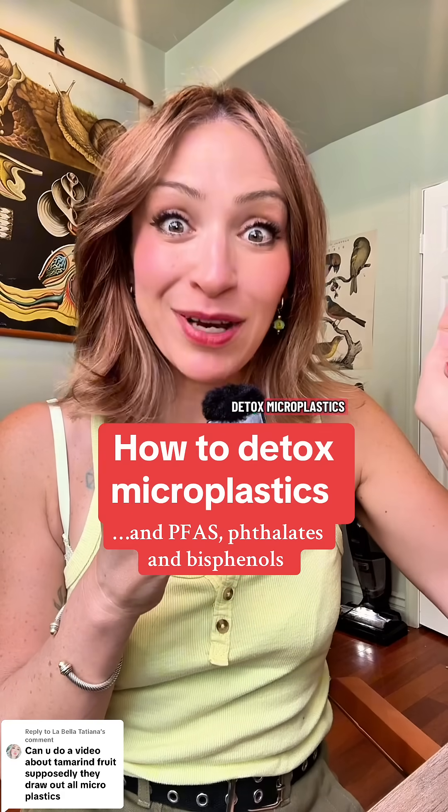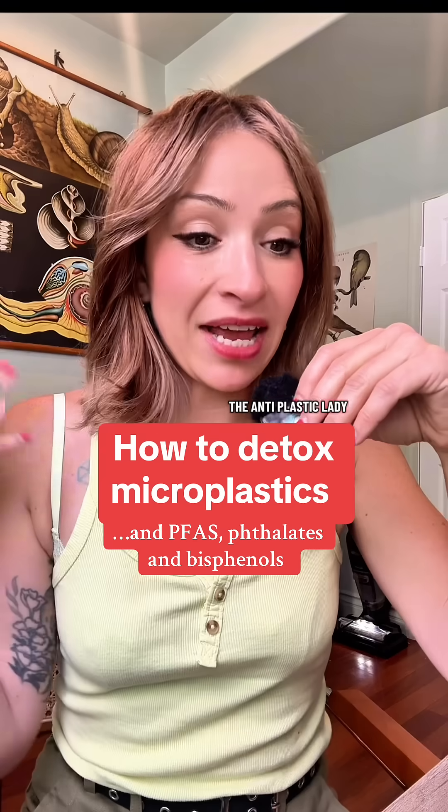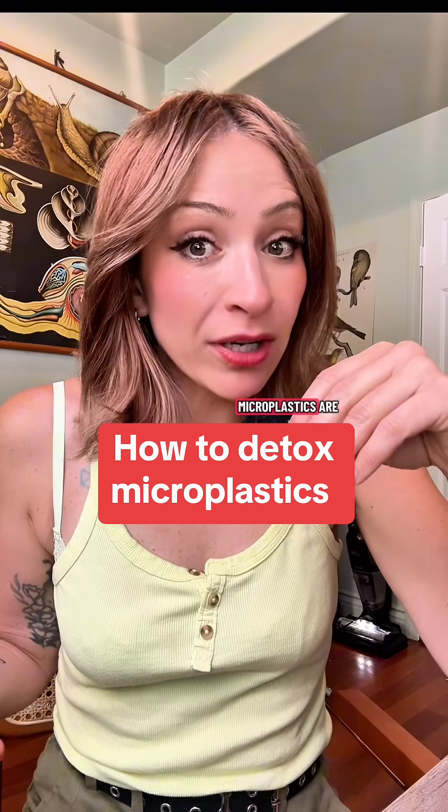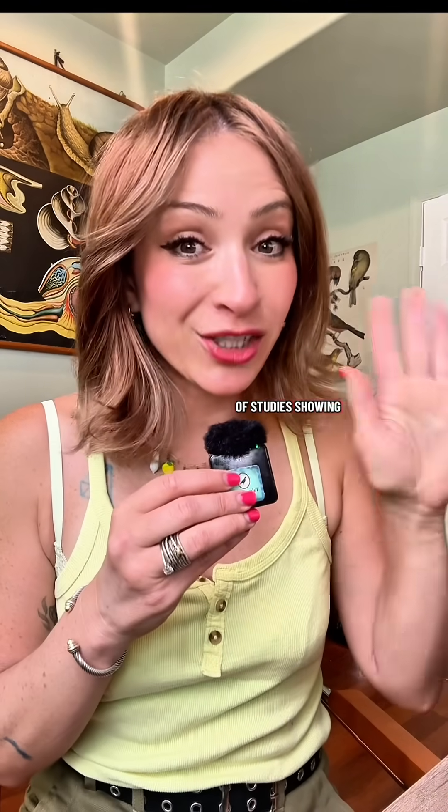Here are all the things that are proven to detox microplastics and the chemicals that come out of plastic. I'm Beatrice, I'm the anti-plastic lady. Everybody is talking about how horrible microplastics are, but nobody is talking about how to detox them. There are lots of studies showing really easily accessible things that are all natural and cheap.